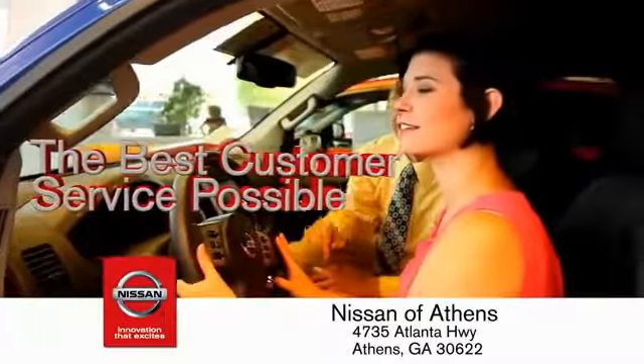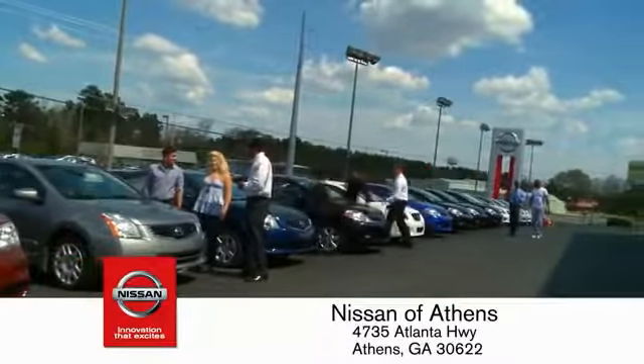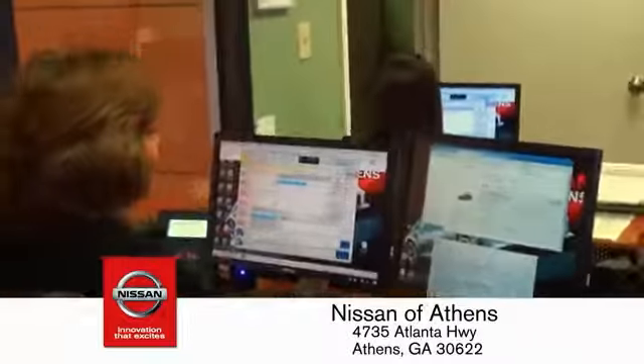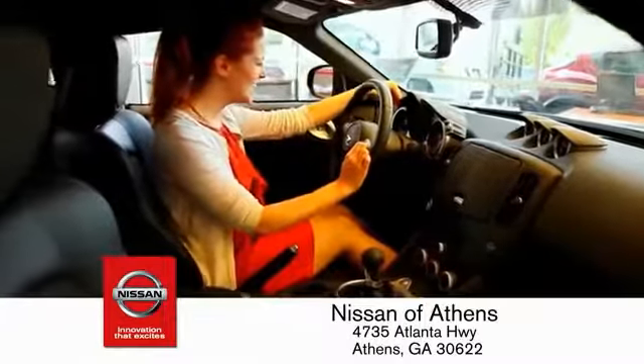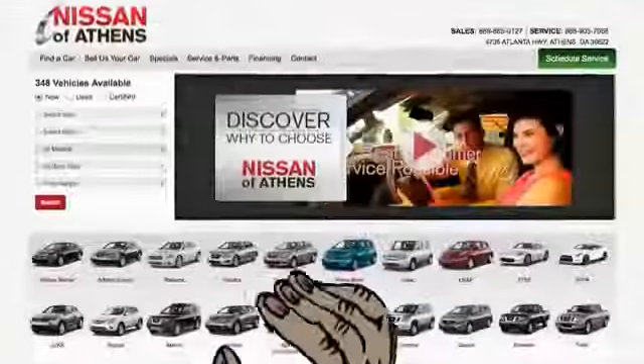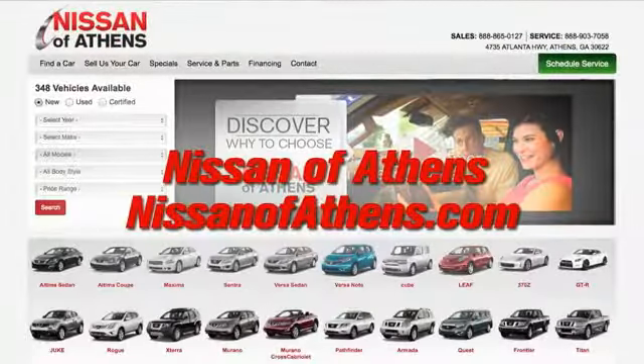We provide the best customer service possible. Plus, if Nissan of Athens doesn't have the vehicle you want in stock, we'll find it and deliver it right to your door. There's an easy way to satisfy your financing needs — the easy way to buy a car is to shop at Nissan of Athens.